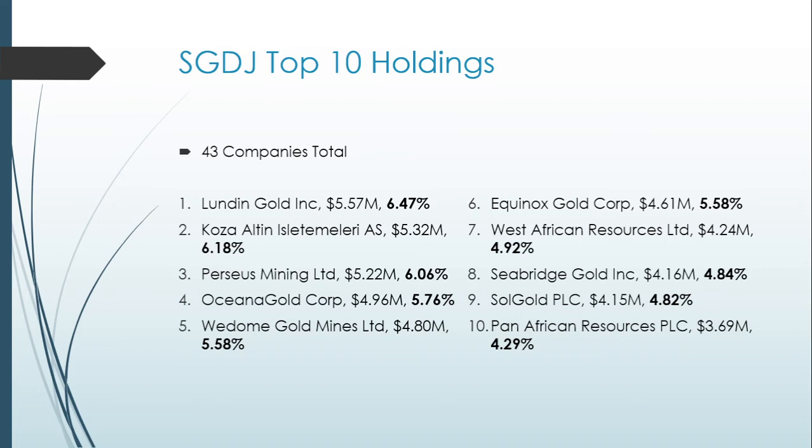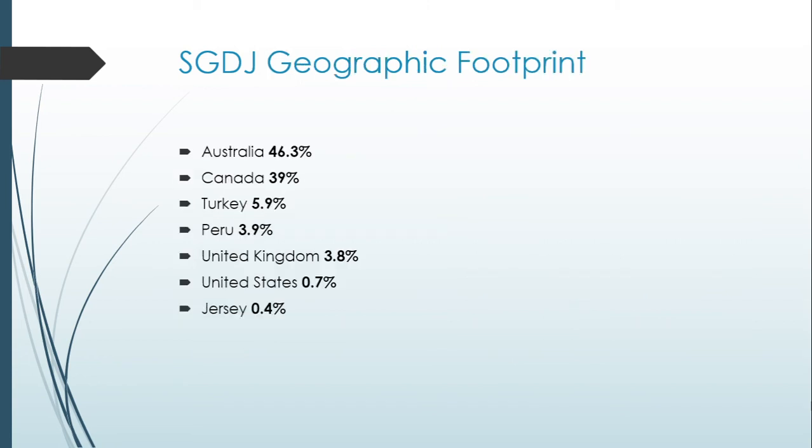SGDJ holds 43 companies in total. The top 10 holdings are: Linden Gold at 6.4%, Koza Alton Islam Talmiri at 6.18%, Perseus Mining at 6.0%, Oceana Gold Corp at 5.76%, Wildome Gold Mines at 5.58%, Equinox Gold Corp at 5.5%, West African Resources at 4.92%, Seabridge Gold Inc at 4.82%, and Pan-African Resources at 4.29%. Geographically, approximately 46% of exposure is Australian companies, 39% Canadian, 5.9% Turkish, 3.9% Peruvian, 3.8% United Kingdom, 0.7% United States, and 0.4% Jersey.